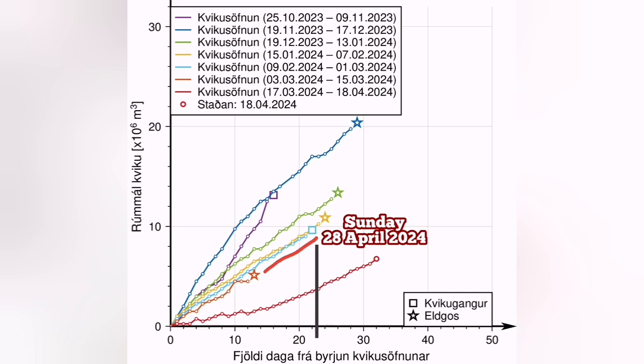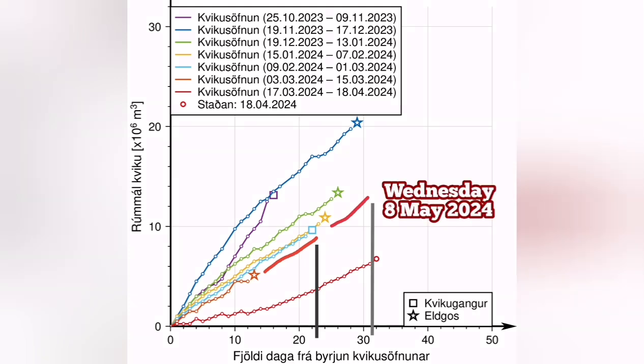Between that Sunday the 28th up to the latest that we had an eruption in that Sunuka series of volcanoes, around 10 days also passed. That will be around Wednesday the 8th of May 2024.